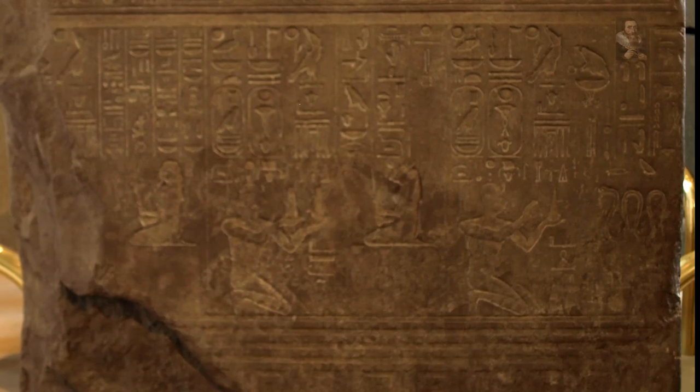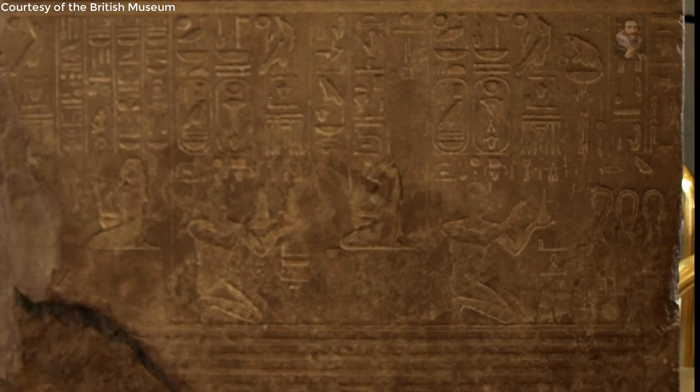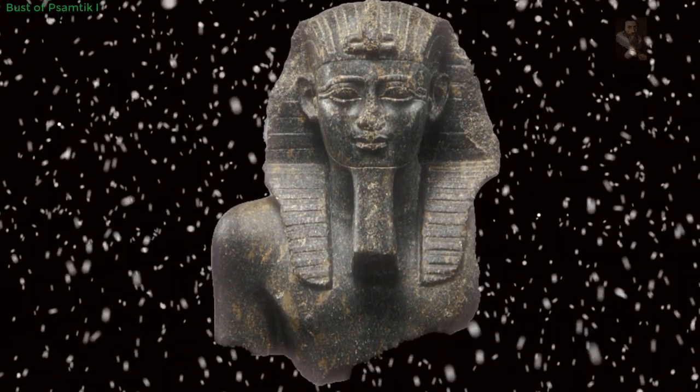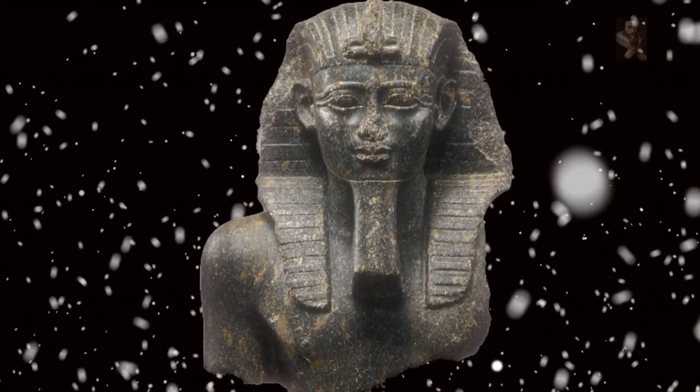In ancient times, it is now known that this pharaoh reunited the kingdom after a period of uncertainty. He expelled the Assyrians from Egypt, and Herodotus would later write of him, noting he was one of 12 co-rulers and secured the aid of Greek mercenaries in order to become sole ruler. After an abortive rebellion by his vassals against the Assyrian ruler of Egypt in 663 BC, Psamtik was unexpectedly restored as governor of Athribis, a city of the Nile River Delta, by the Assyrian king.